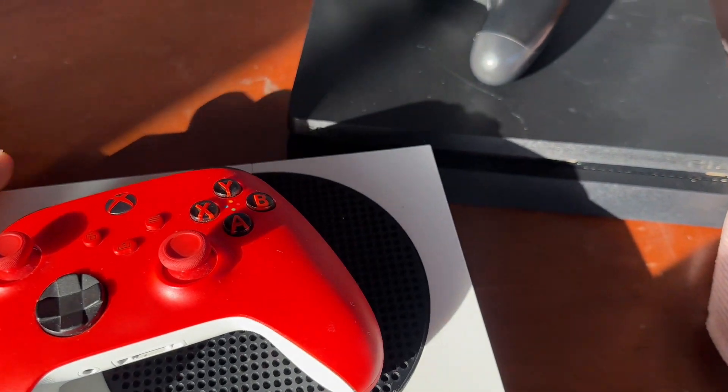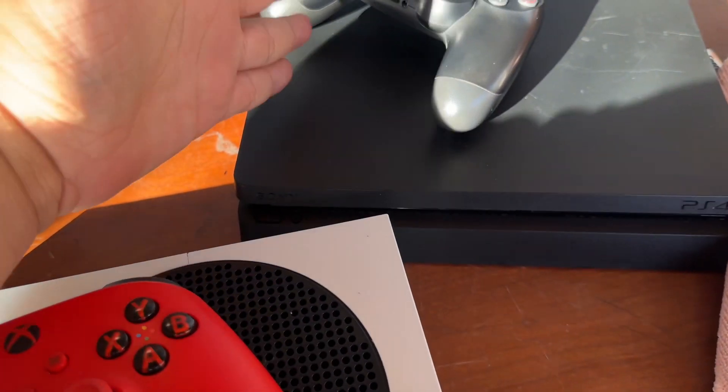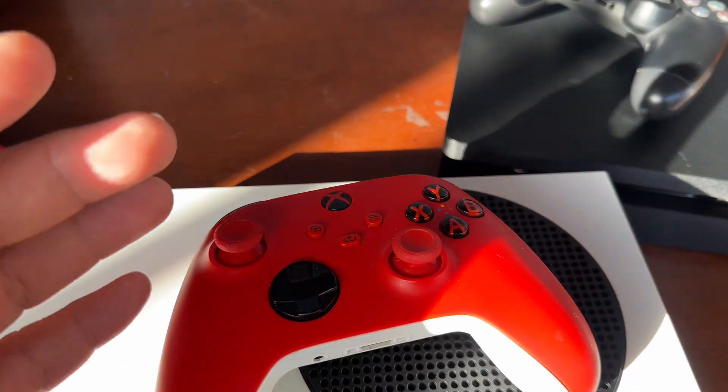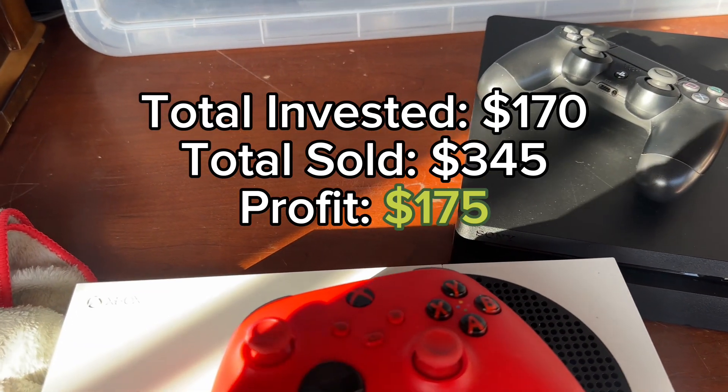Conservatively I should get around $180 for the Xbox Series S, $130 for the other system. It's a good flip overall — I'll put the amount invested and the amount sold in the description.